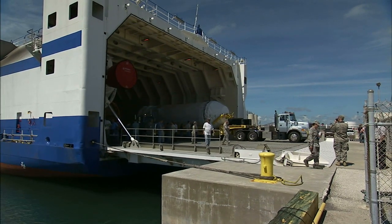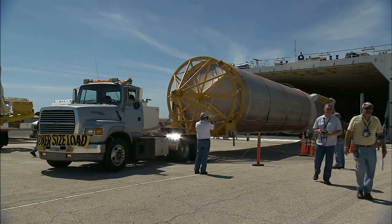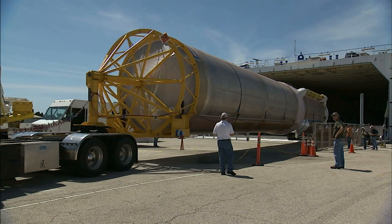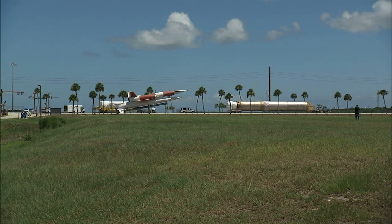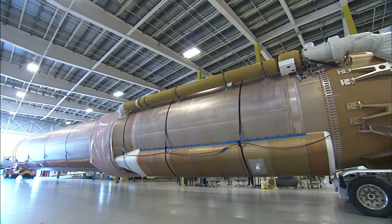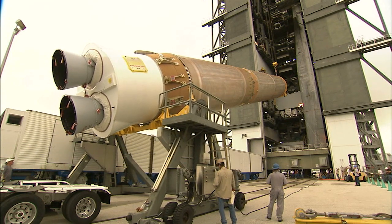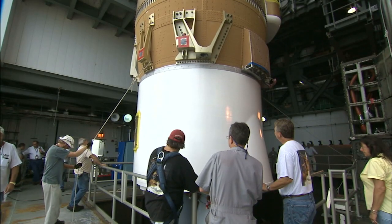Also in July, the rover's launch vehicle began to take shape. A United Launch Alliance Atlas V with four solid rocket boosters attached will loft the Mars Science Laboratory into space. The Atlas V first stage and Centaur second stage were offloaded from the Delta Mariner transport ship at Port Canaveral, just a few miles from the launch site. They were transported to Cape Canaveral Air Force Station and delivered to the Atlas Space Flight Operations Center, where a crane positioned the 106.5-foot-long stage inside the integration facility and lowered it onto its launch platform.